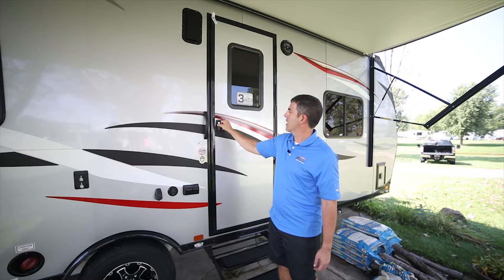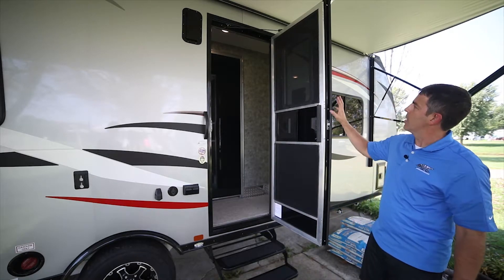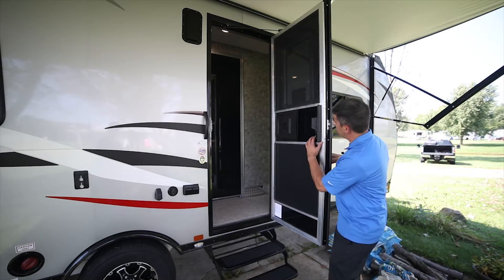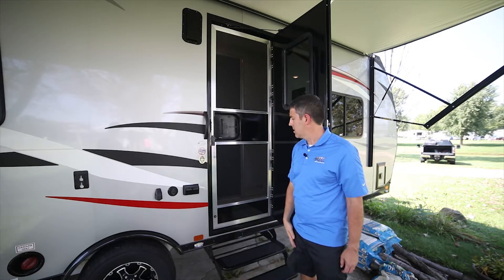So you have a deadbolt and then a regular lock. It's a really solid built entry door with a roller on top so it won't ever get into the awning if the awning were to get lower and cut it. You have a nice little screen that pops over — this will close off so the bugs don't get in.